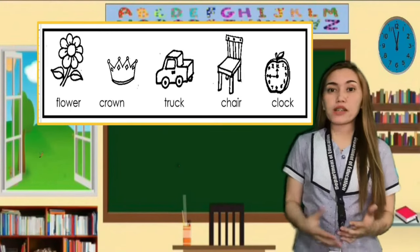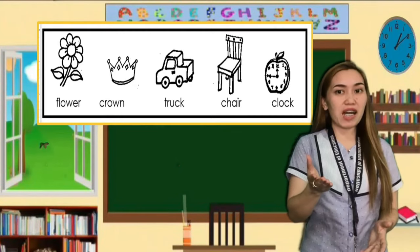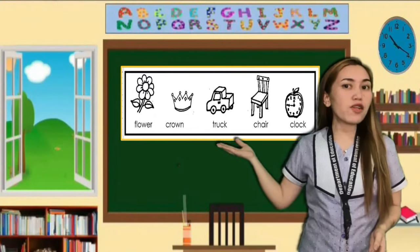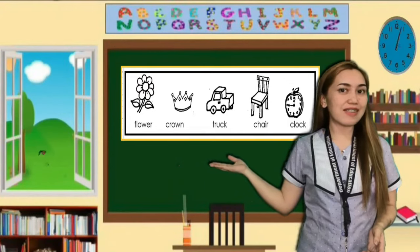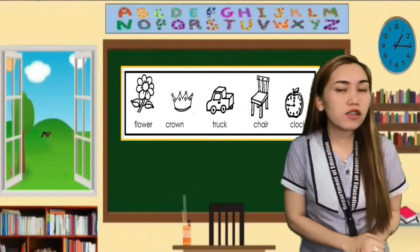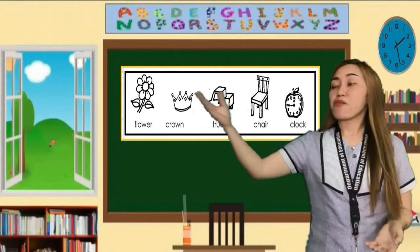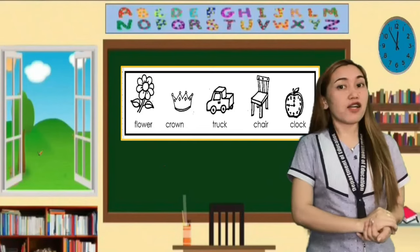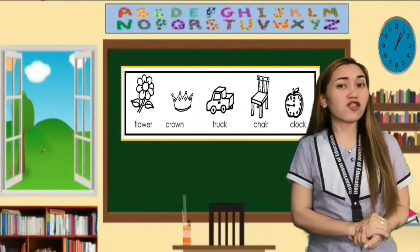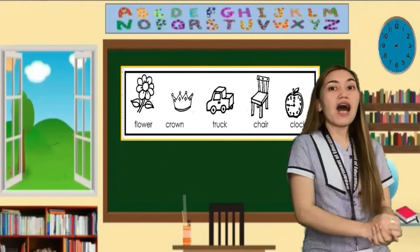You have words with their respective illustrations inside the box. Can you read them for me? We have flower, we have crown, we also have trap, the next is chair, and the last word is clock. Very good.